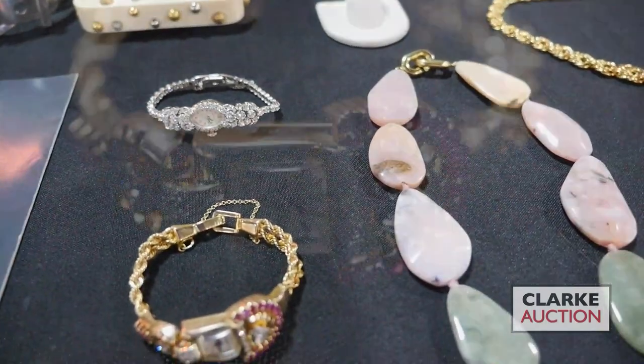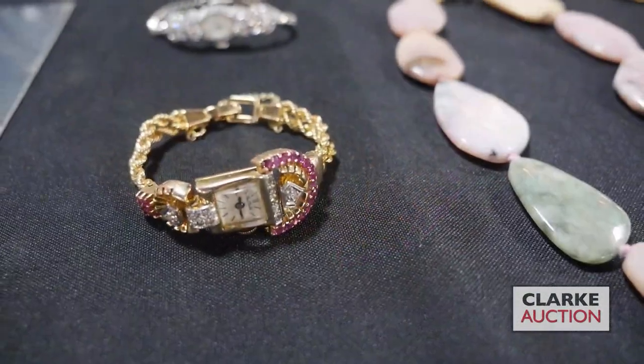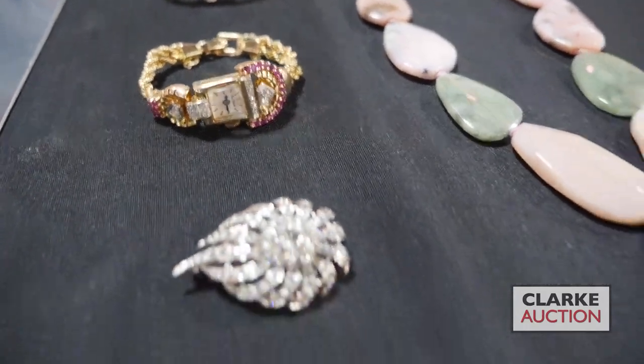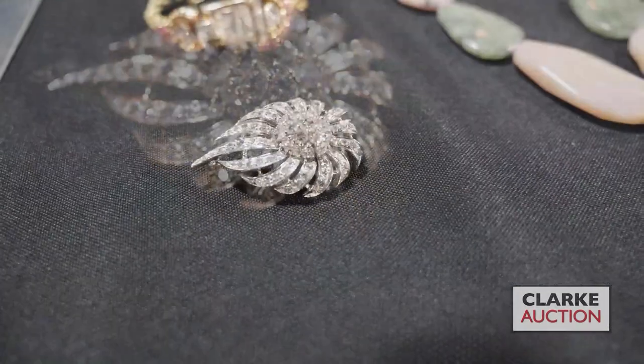Retro piece of jewelry in the sale — we have this 14 carat bicolor gold bracelet with colored gems and diamond accents with a double rope twist chain bracelet. Ahead of that, we have a 14 carat gold and diamond floral form brooch at six to nine hundred.